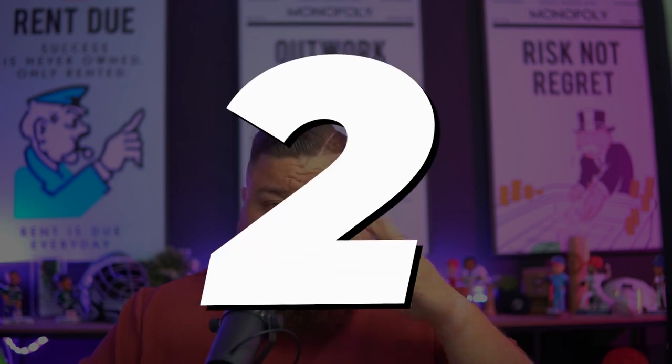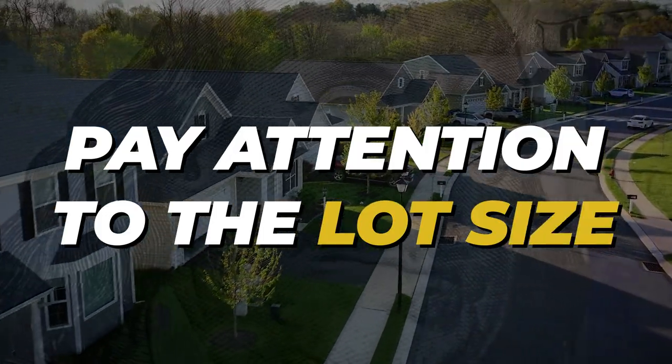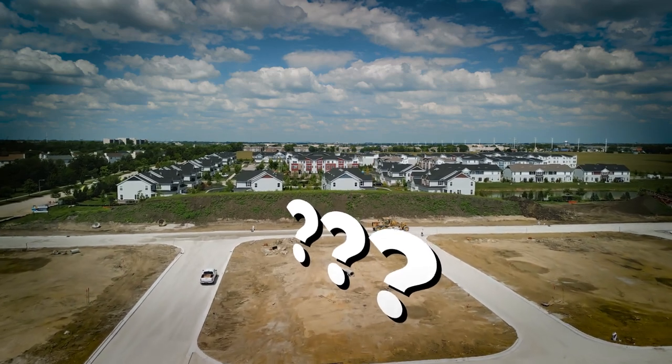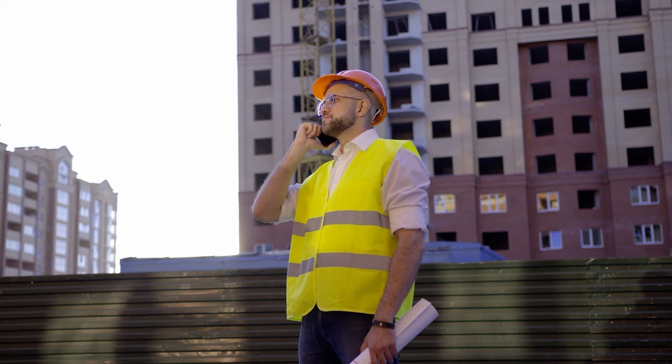Number two: pay attention to the lot size. If you've decided on a city and there are two developments, ask about the lot size because it's not always an apples-to-apples comparison. One builder may say they've got homes from $350,000 to $450,000 — but what lot sizes are they building on?